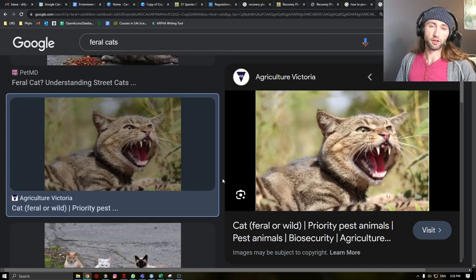Another major cause, particularly in areas like Hawaii, are feral cats. This is an indisputable effect. Feral cats are estimated to kill tens of billions of animals in North America every single year and have directly contributed to the decline and extinction of numerous species.